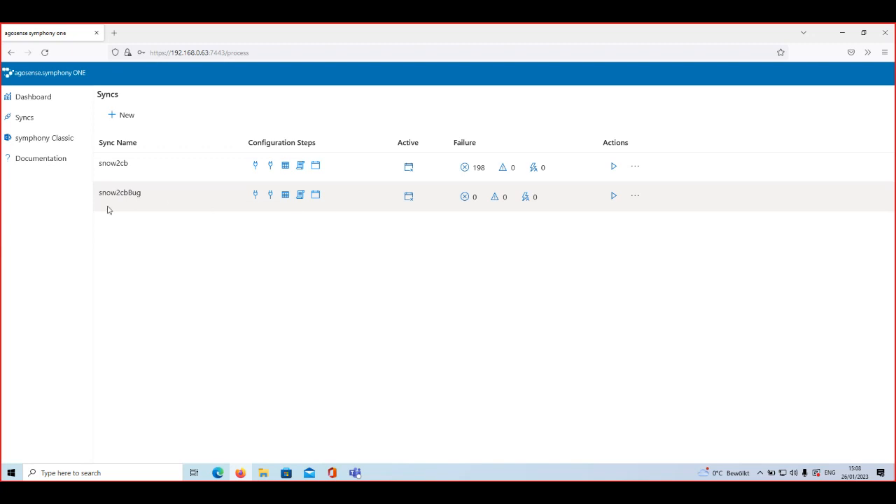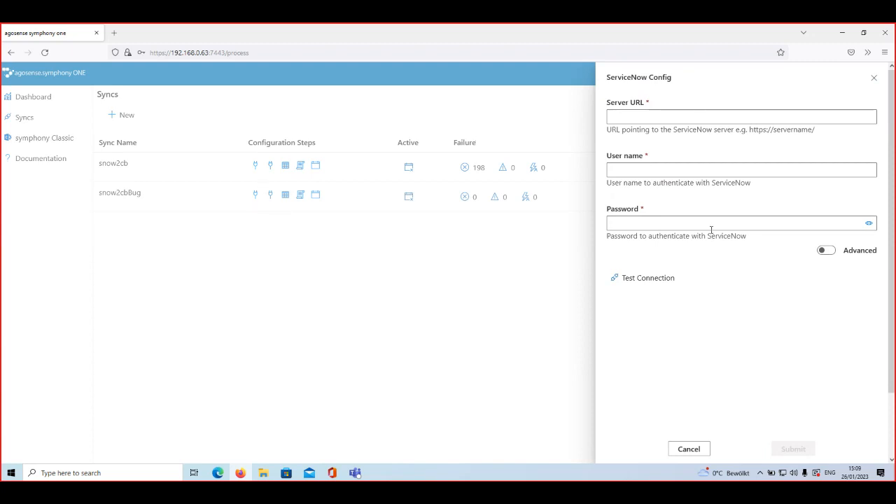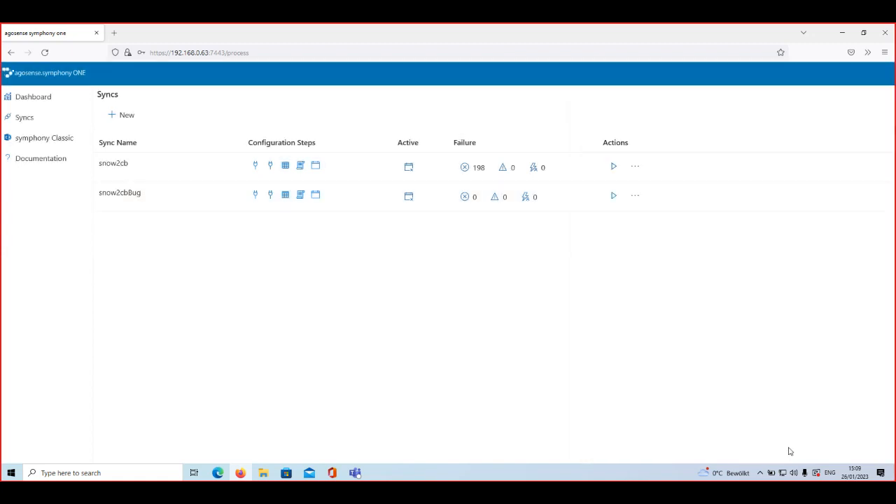Now to connect these systems — ServiceNow and Codebeamer — we go through the configuration steps shown by the icons here. The first step is to connect to ServiceNow, which is our source tool. We click on this icon and it takes us to the configuration of the ServiceNow connection. I'll copy the link from my other screen, paste it, and do the same for the password. Then you hit Test Connection, which validates whether the connection settings are correct. Then you simply hit Submit, and with that we have connected the Symphony application to ServiceNow.